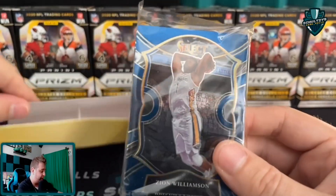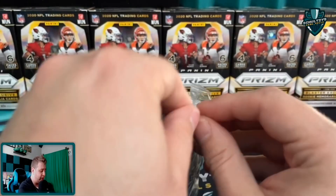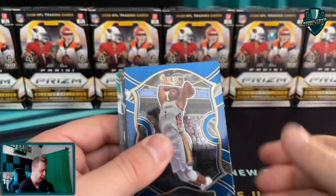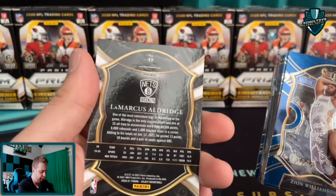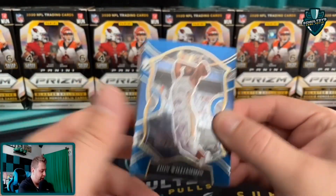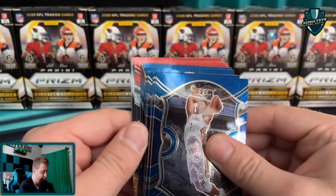Oh my goodness, you guys! First Select hanger box - Zion Williamson on the front, LaMarcus Aldridge on the back. The Chicago Bulls Select LaMarcus Aldridge from the University of Texas - a green purple parallel in the back! That is a LaMarcus Aldridge, so we did get a green purple. We're going to take that right off because we know that is an LA. 19 more cards to go.